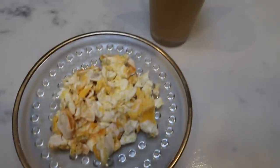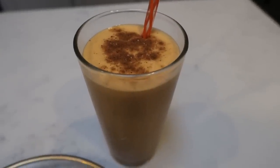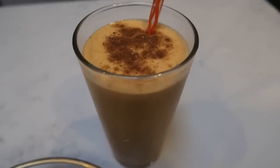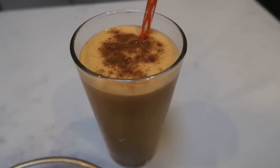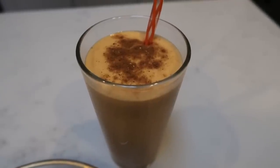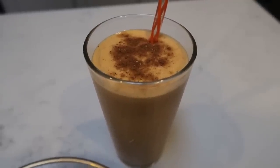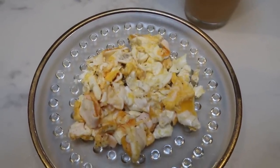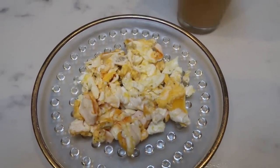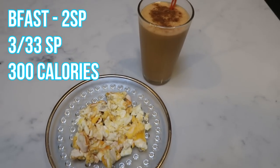Here is my breakfast! The protein shake is two smart points — one for the almond milk, one for the protein powder; everything else was zero. I also have two scrambled eggs with just salt and pepper, which is zero smart points. So this entire breakfast is only two smart points.